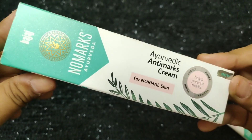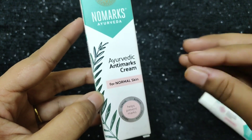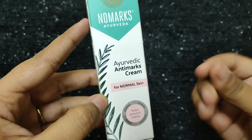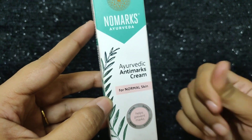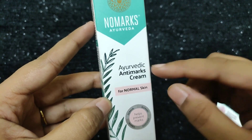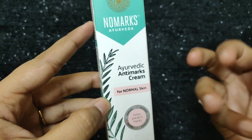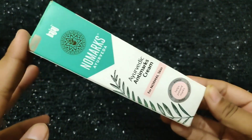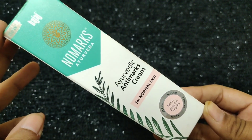You can apply this cream on your pimple marks and dark spots to get them clear. This is an Ayurvedic cream, so it has minimal side effects. However, if you have sensitive skin, please do a patch test first and check whether it suits your skin. This cream helps clear pimple marks, dark spots, and blemishes.